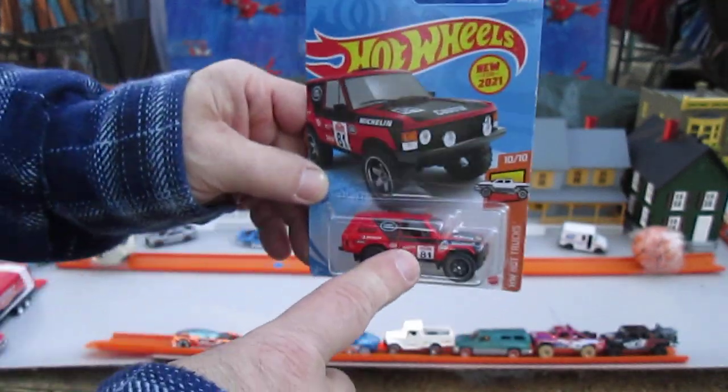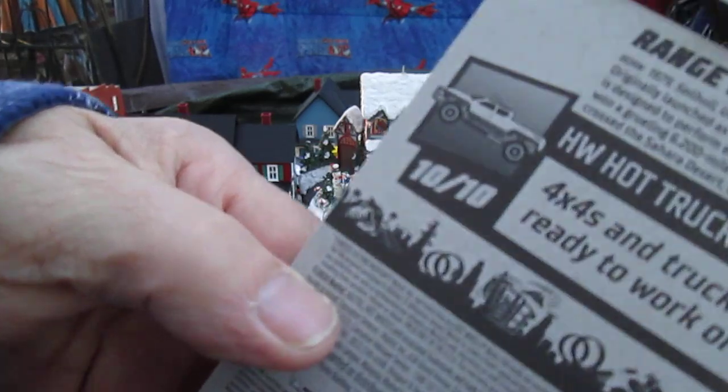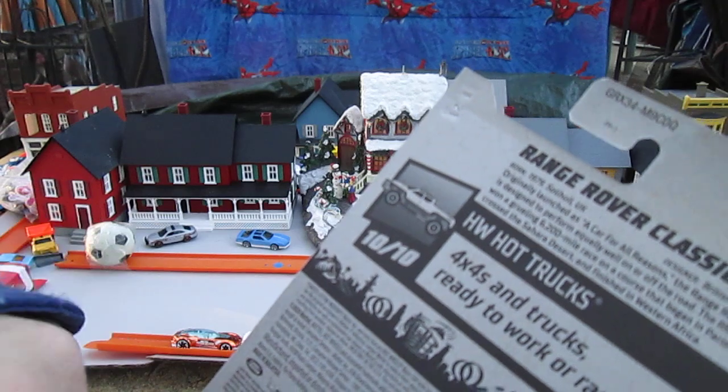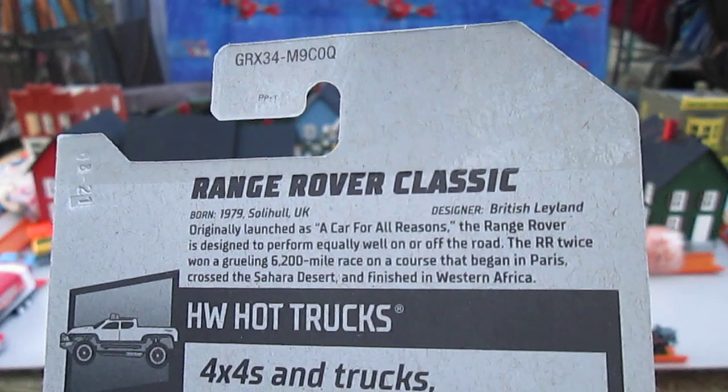I had to look it up on my channel to make sure I didn't already open it. This has a 2020 copyright. Hot Trucks are 4x4s and trucks ready to work or race. There's some cool stuff about it right there — you can pause it if you want to read that.